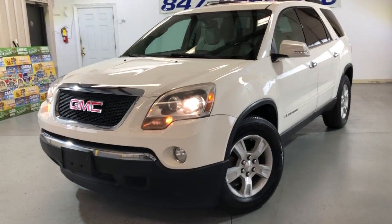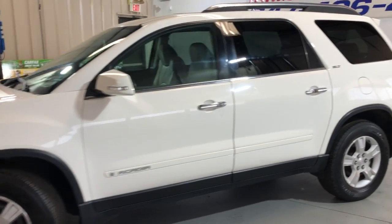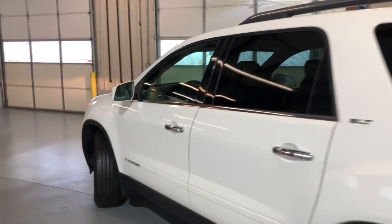Nice looking 2008 GMC Acadia SLT, 4WD, nice looking SUV, nice color combination — white exterior over gray leather interior.